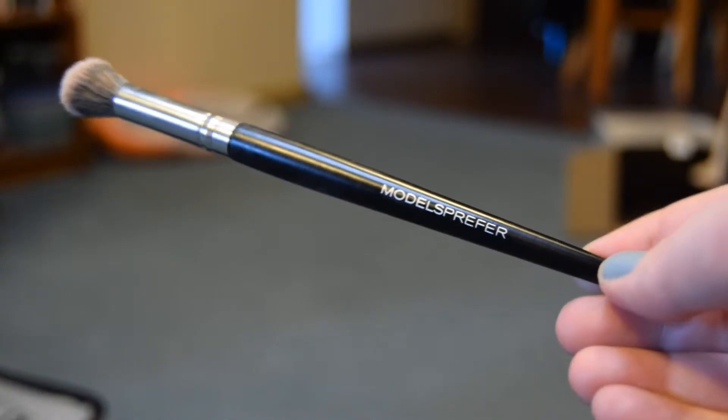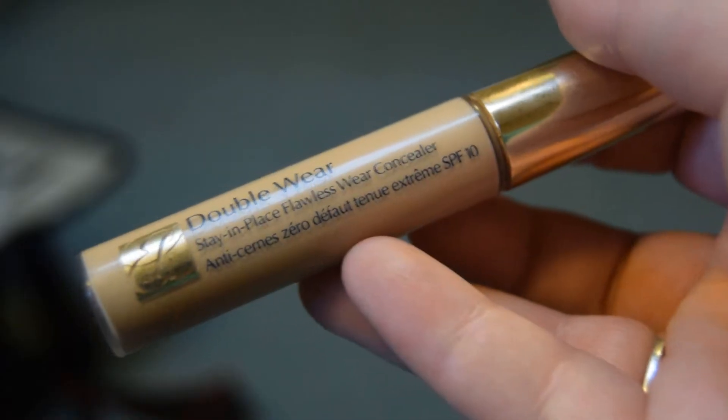The last brush is from Models Prefer — it's the airbrush concealer brush that I bought in my Priceline haul a couple of weeks back. This is so amazing that I want to go back and get another one and try the foundation version. I just put my concealer on and that's it — it's blended beautifully. It's incredibly soft too. In line with that, the concealer I've been loving is the Estée Lauder Double Wear Stay-in-Place flawless wear concealer.